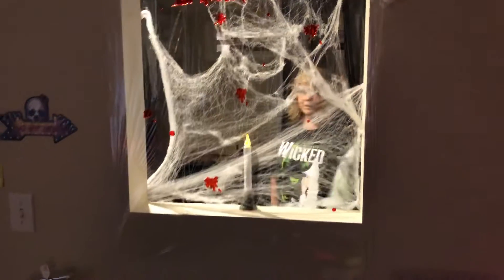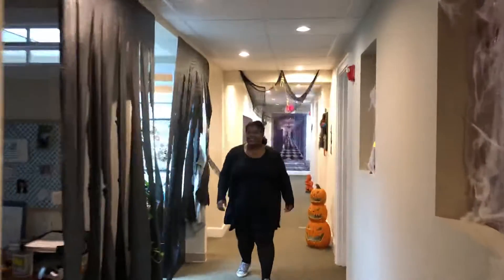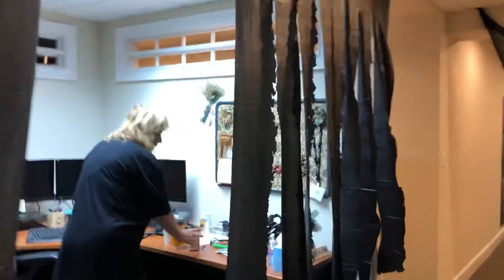Oh my gosh, they've escaped out of the sanitarium! Come play with me! Escaped out of the sanitarium — we need some restraints. That's her normally. Happy Halloween! I like your shirt. Thank you.